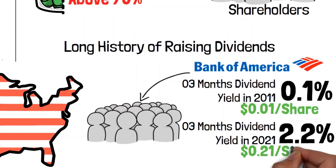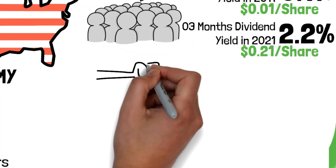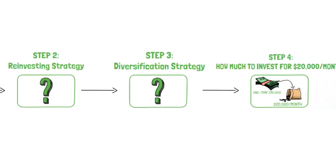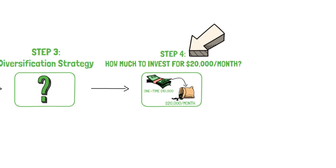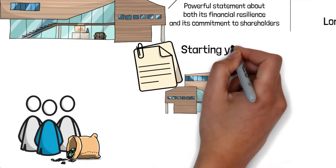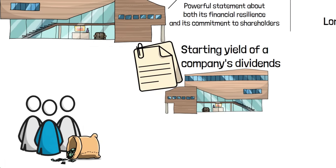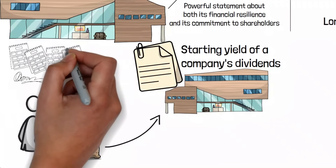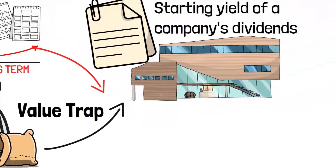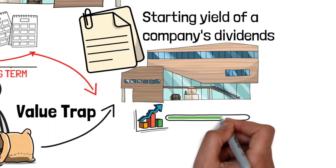Some other companies investors might find attractive in their monster portfolios: Church & Dwight with a current dividend yield of 1.11% and a 10-year dividend growth rate of 7.48%; Expeditors International of Washington with a current dividend yield of 1.1% and a 10-year dividend growth rate of 8.9%; Ecolab with a current dividend yield of 1.12% and a 10-year dividend growth rate of 8.96%; Brown and Brown with a current dividend yield of 0.65% and a 10-year dividend growth rate of 9.69%; and NextEra Energy with a current dividend yield of 2.46% and a 10-year dividend growth rate of 10.98%.